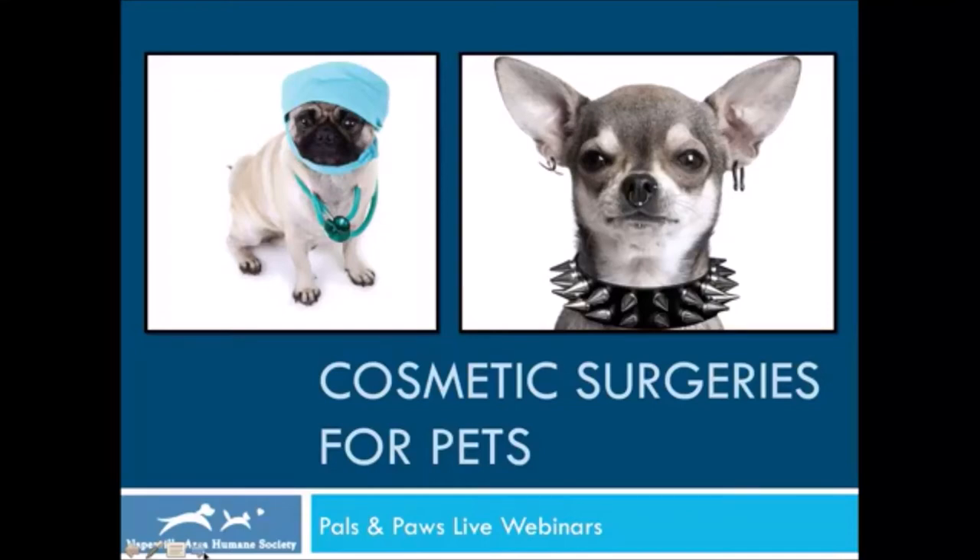Today we're talking about cosmetic surgeries for pets. In today's presentation, we are going to be talking about several procedures that some people find inhumane. These are difficult things to talk about, but we're not going to be showing any real pictures or anything graphic. There are just a couple of medical drawings to show what these procedures entail so that you can make informed decisions and make the humane choice for any animals.